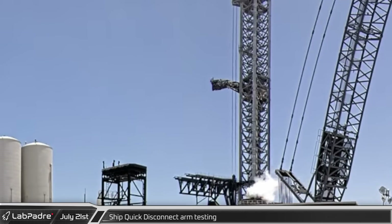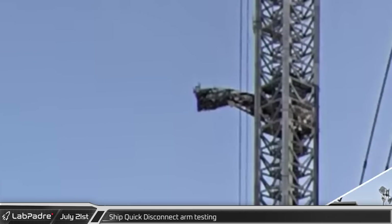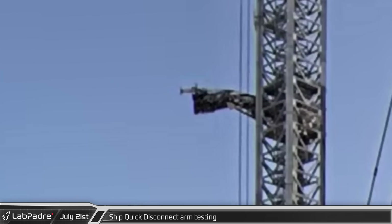Turning to the launch site, the ship quick disconnect arm was rotated away from the tower. Testing continued with a slow extension, shown here at 25 times speed. The ship quick disconnect arm was quickly retracted about 30 minutes later, shown here in real time.